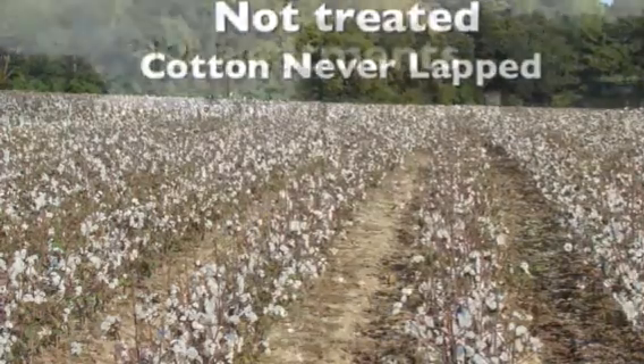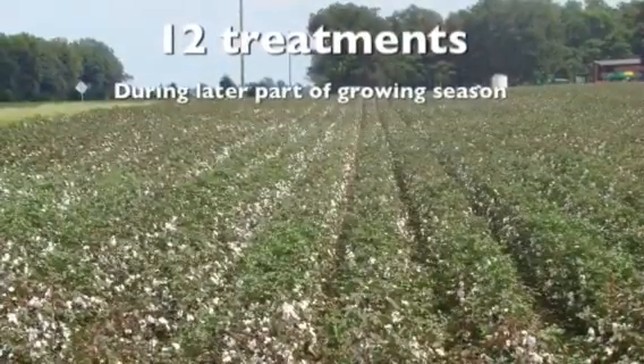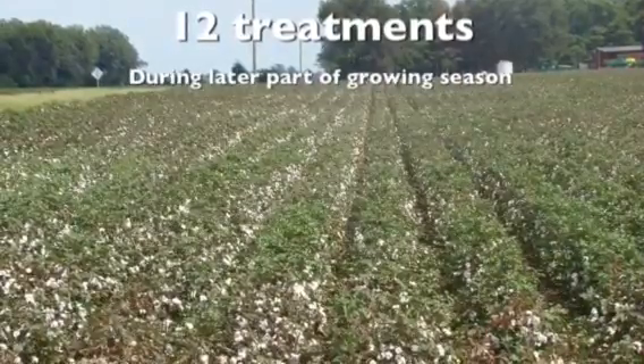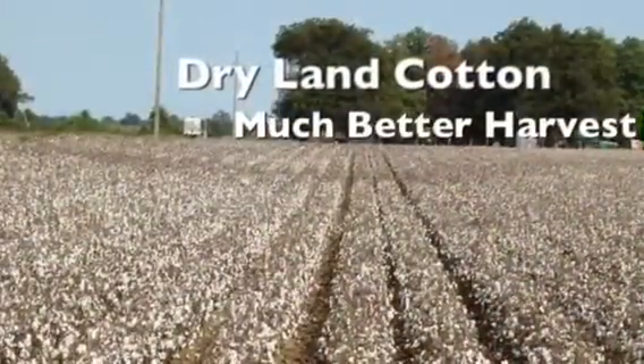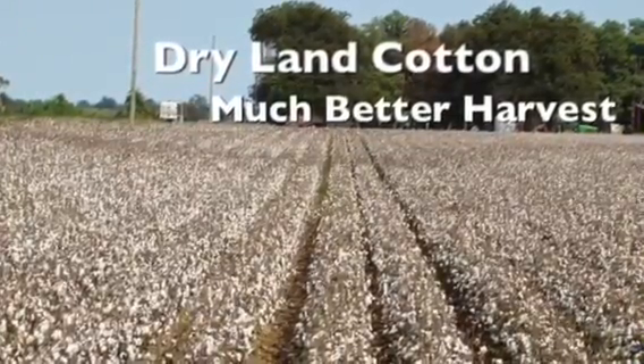Now we're going to go into the treated field, which is just right across the paved road from it. It was treated 12 times, but we treated this later into the growing season. As you can tell, once the leaves got off of it there was a lot more cotton to be harvested at harvest time. So it's pretty impressive.